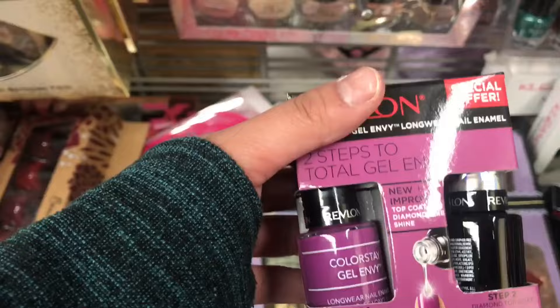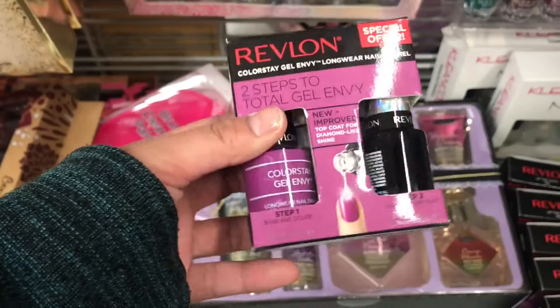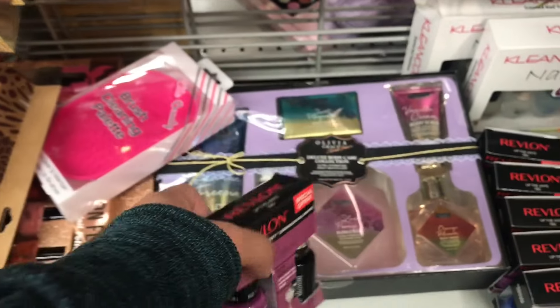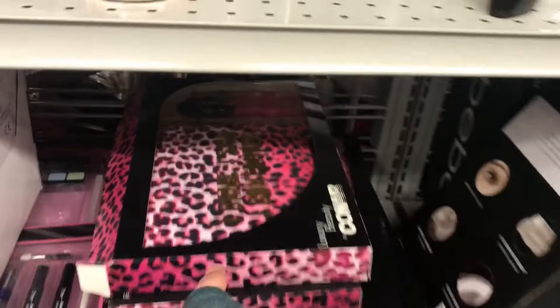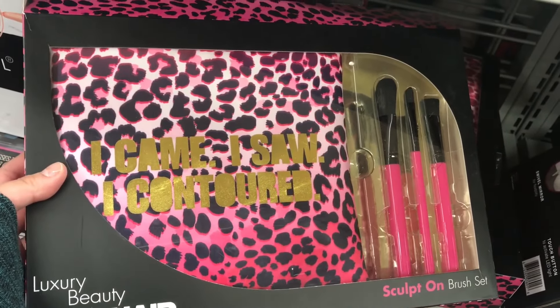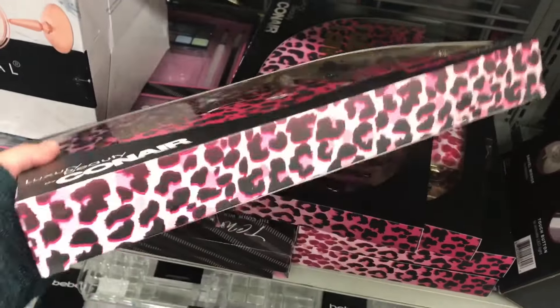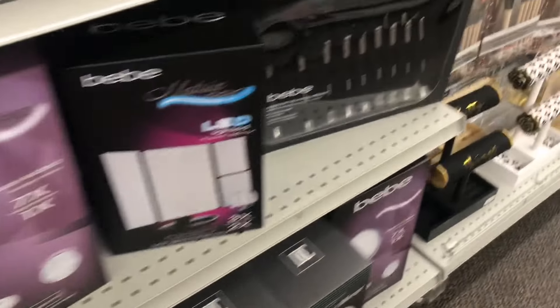I'm not trying to be cheap, I'm just gonna mix things together. It's the thought that counts — I'm not a millionaire yet. But honestly, every time you're doing Christmas shopping you always end up buying for yourself. I'm guilty of that.